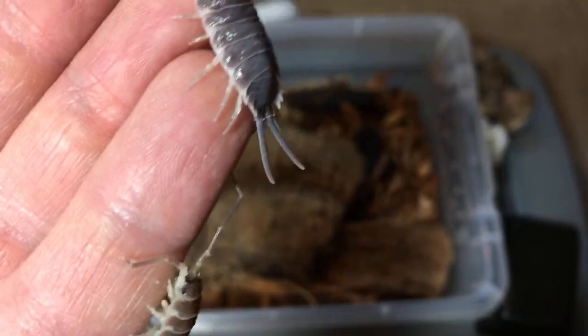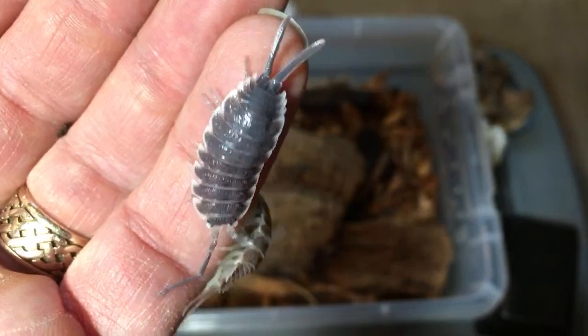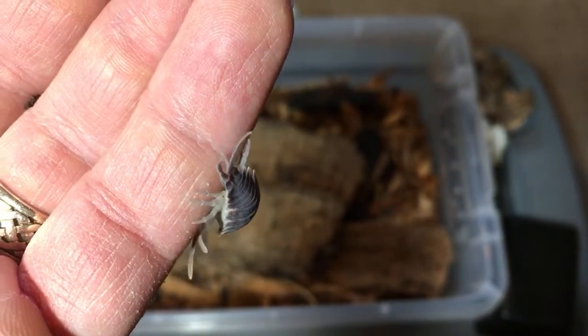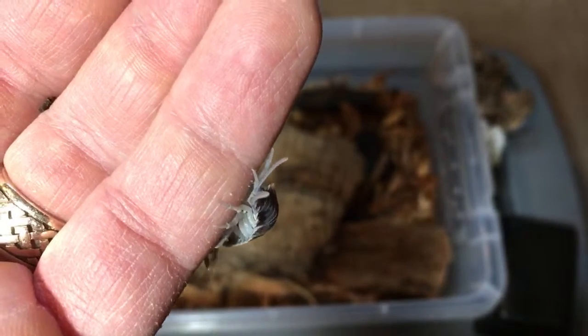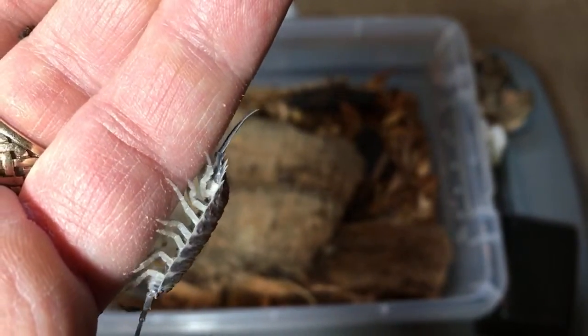Porcelios will usually not breed with other porcelios as far as I've been able to determine — except if it's the same species. Different morphs will interbreed in some cases, but you can't interbreed two species of porcelios as far as I know. I've never heard of it happening, and so I don't think it happens.